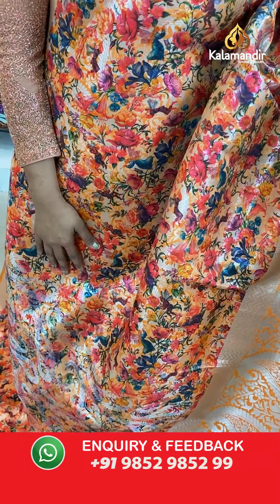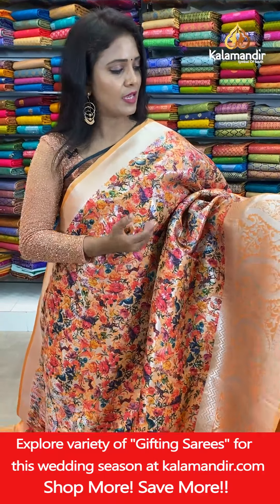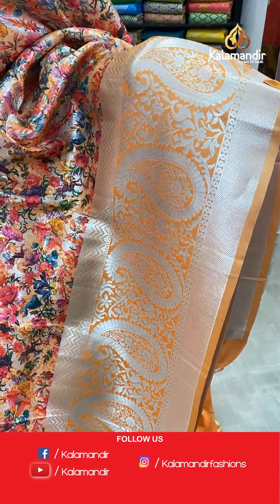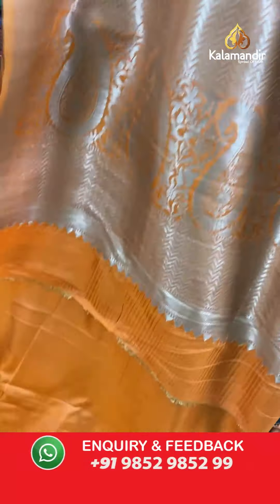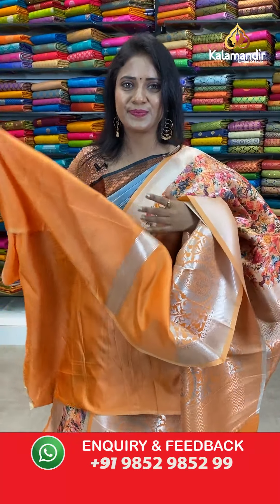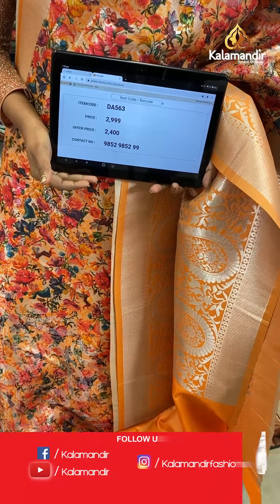Next saree — very bright orange colour. On the upper body digital floral print, including the digital floral print you can also see on the body zari mango brocade design. Border is also with mangoes — self colour, silver zari with mangoes, florals, zigzags, and cross khadi. Pallu contrast with zigzags and mangoes. Blouse is self plain with border. Saree code DA563, actual price 2,999, final price 2,400.